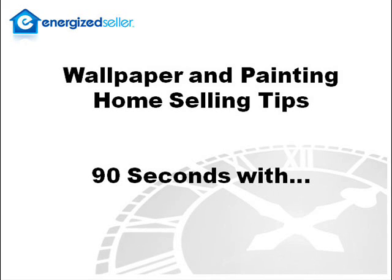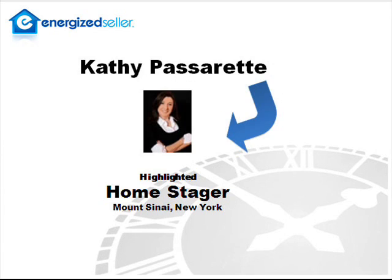Hi, this is Dan Eason with EnergizedSeller.com. Today we're doing our lightning round, 90 seconds with Kathy Passerette, a popular home stager in Mount Sinai, New York. Well, Kathy, let's get right to it. Please give us your wallpaper and painting home selling tips.